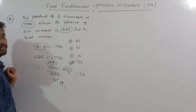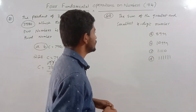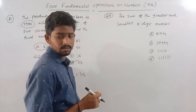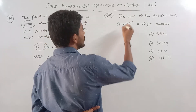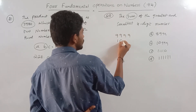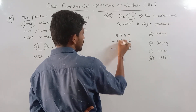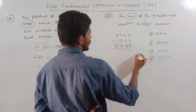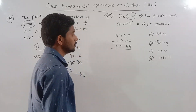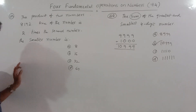The correct answer is 35. Now look at the next problem. The sum of the greatest and smallest four-digit numbers: the greatest four-digit number is 9999 and the smallest four-digit number is 1000.